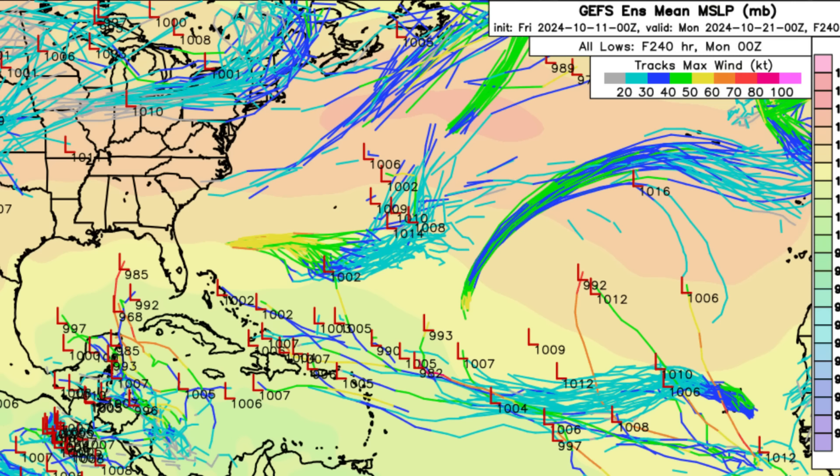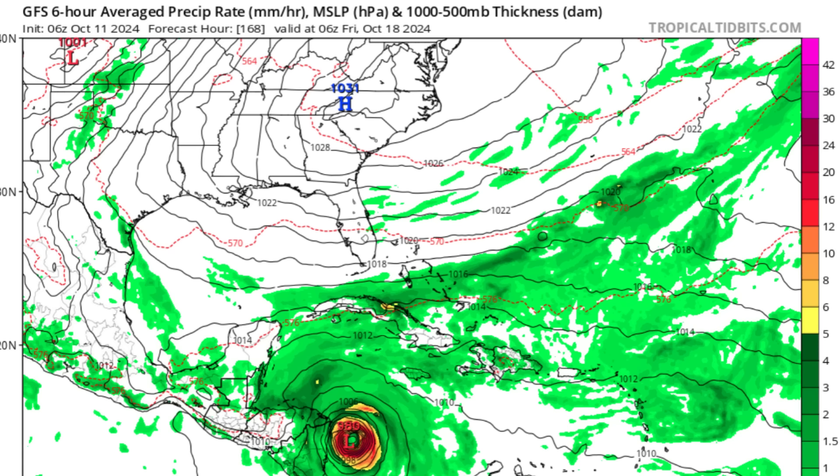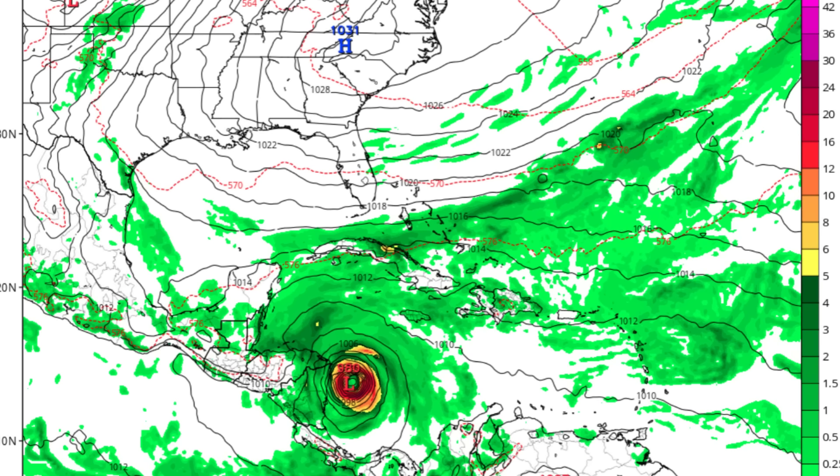Looking at some of the model runs: the green shadings indicate the precipitation rate and where we have a lot of moisture, while the black curvy lines are isobars, joining areas of equal atmospheric pressure. Headed into Friday the 18th of October — a week out from now — we can see all this moisture in the vicinity of the Caribbean. That area of low pressure on the GFS would equate to a hurricane in the southwestern Caribbean just offshore Central America. We also see that frontal system and what is likely Invest 94L approaching the region.